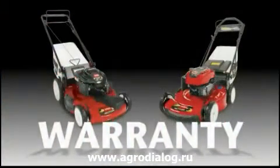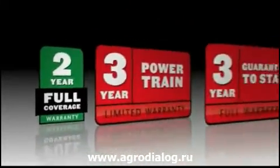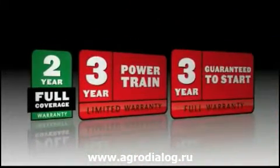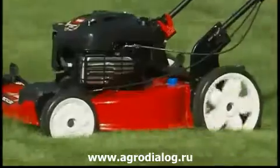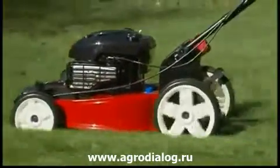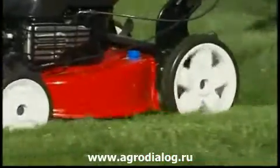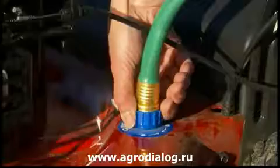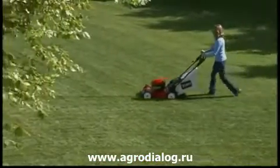Toro stands behind the Recycler with some of the best warranty programs in the business, from the full coverage and powertrain warranties to our guaranteed-to-start promise. Count on Toro to deliver peace of mind, season after season. The Toro Recycler — a great mower and a great value, packed with innovative features that will make your lawn the envy of the neighborhood. It's just what you'd expect from Toro, the choice of lawn care professionals for over 90 years.